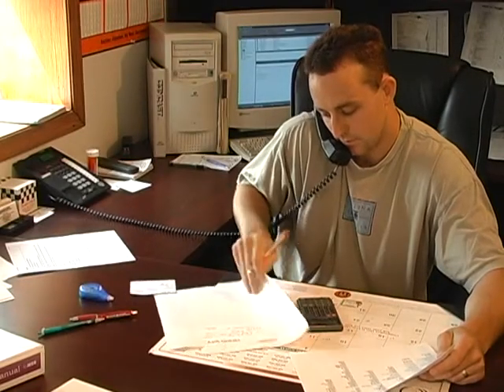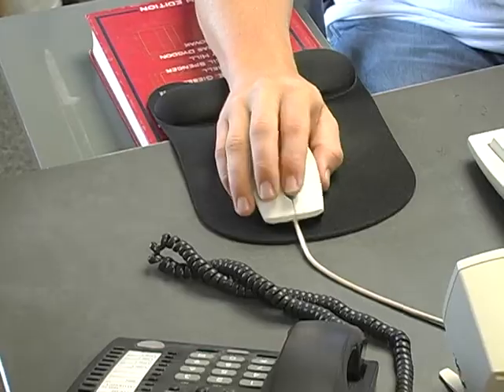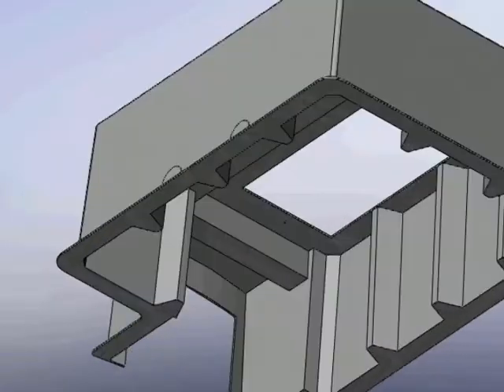They turned to Concast to design a base that would meet their loading and cable transition criteria. In addition, the base had to withstand the extra forces present during installation and the long-term exposure to a freeze-thaw environment.